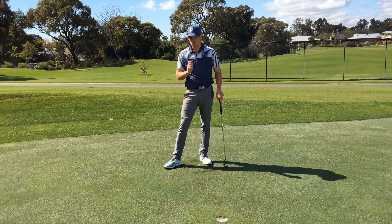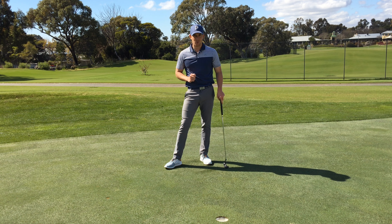So if you're struggling with those short putts, try this tip out. I'm sure it will help, and you too can learn how to be a great putter under pressure.